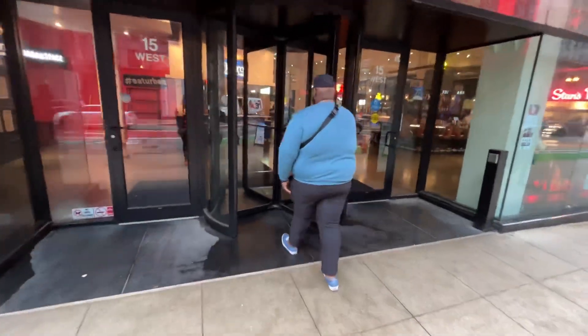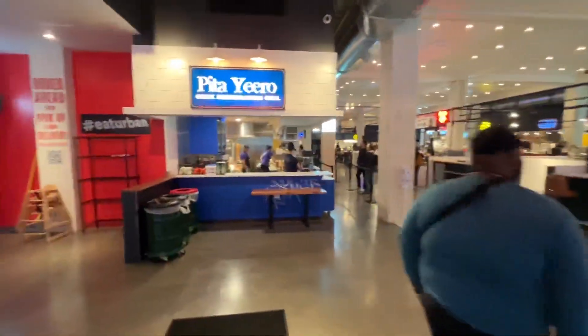At Millennium Park I ran into Urban Space to get some food. It's a food hall and it has a bunch of Chicago's food. Definitely check it out. I just got some Mediterranean trying to keep it slightly healthy.